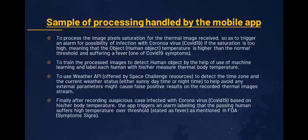Finally, after recording a suspicious case infected with coronavirus COVID-19, based on their body temperature, the app triggers an alarm labeling that the passing human suffers high temperature over threshold, stated as fever, as mentioned in FDA guidelines.